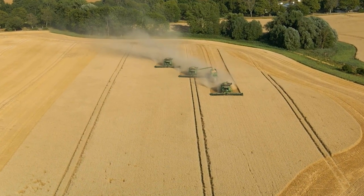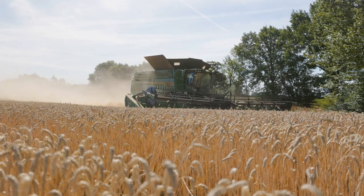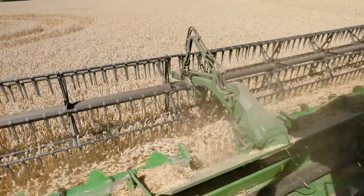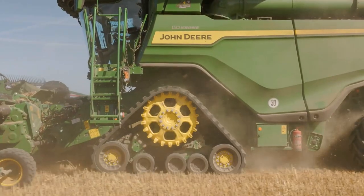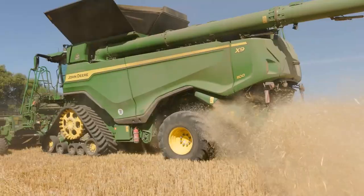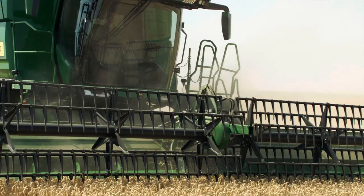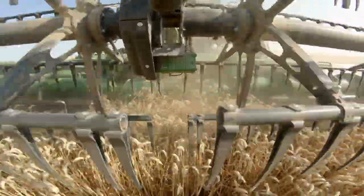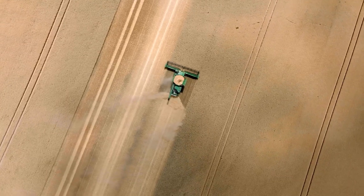Today we harvest in Gross-Walmsdorf with 3 X9 combine harvesters from John Deere. We decided on the John Deere X9 because we had basically considered reorganizing our threshing concept. We have a threshing area of 4,800 hectares and previously harvested it with 5 combine harvesters. Our goal was to consider whether it would be possible with fewer — and in the end we came to the conclusion that an X9 can achieve this.